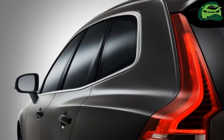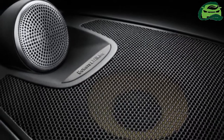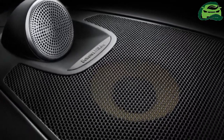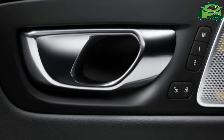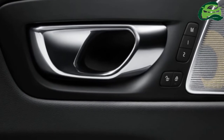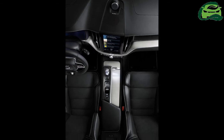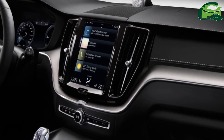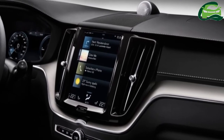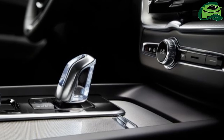Most importantly, the difference in specifications between the CBU and CKD units would be minimal, with the latter losing out on air suspension, interior inlay options, and an inclination sensor. Otherwise, it's all as per the range-topper you see here in Onyx Black — and yes, the 15-speaker Bowers and Wilkins sound system is also present.